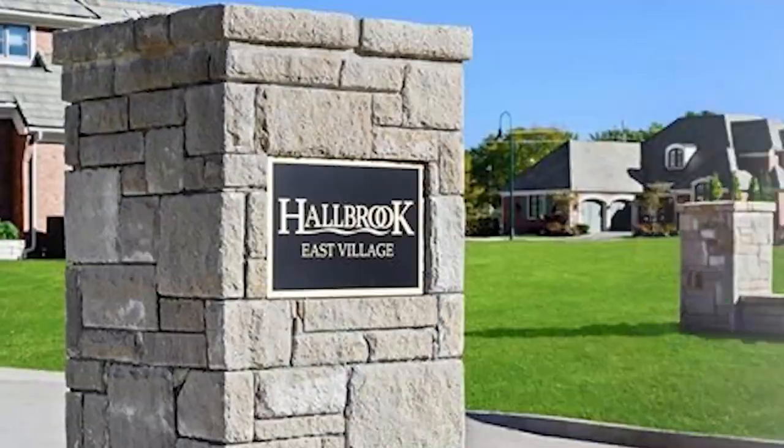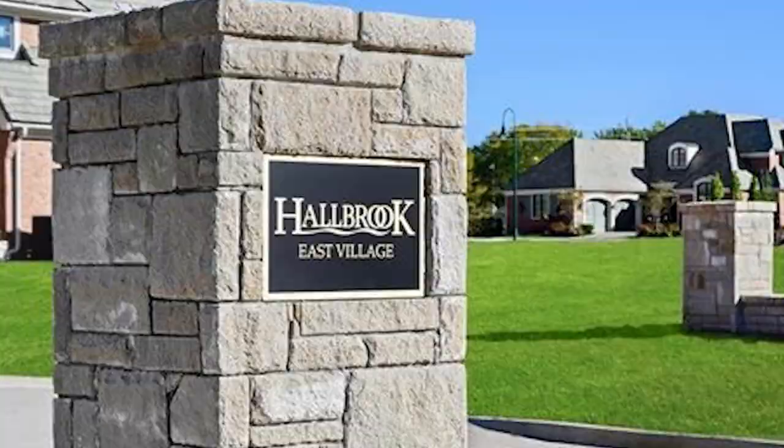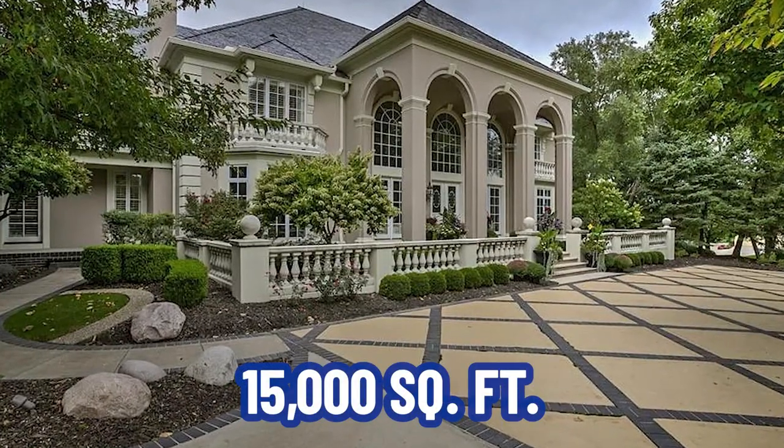This is the second home on our tour. For the third home, I'm going to take you to an amazing home in Hallbrook that is 15,000 square feet — it is a monster. Let's head on down to Hallbrook.